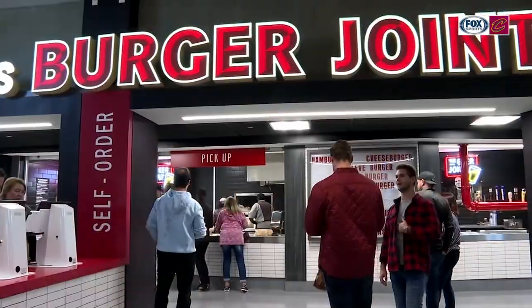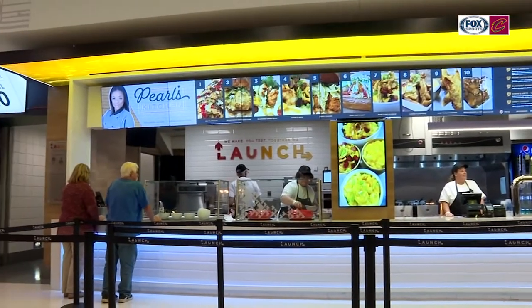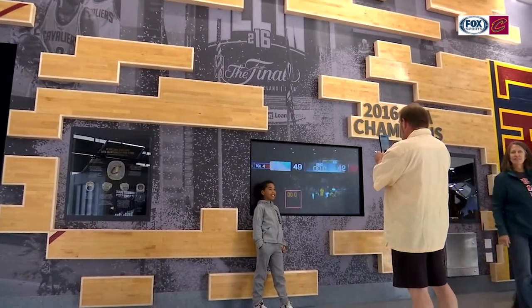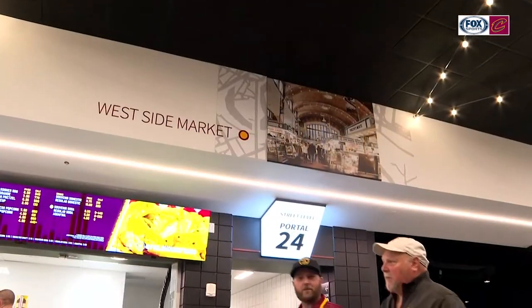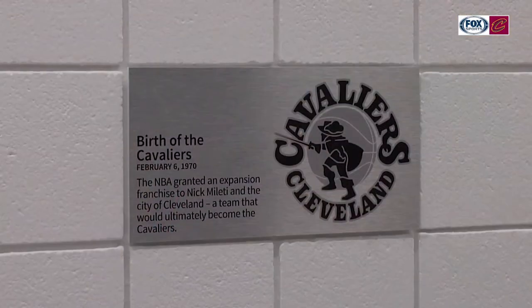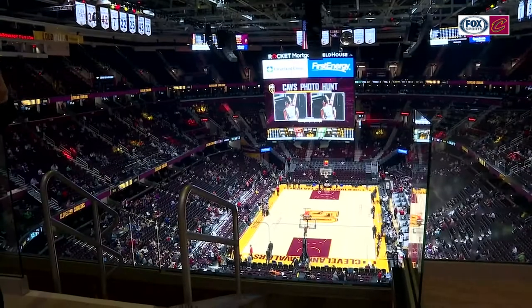Rocket Mortgage Fieldhouse boasts a fresh new identity that contributes to an overall greater fan experience, as it truly speaks to the city of Cleveland and all of Northeast Ohio. We celebrate Cleveland's rich neighborhoods throughout the entirety of the Fieldhouse. We also have placards that speak to great moments in Cleveland history. We are a sports entertainment venue, and it should be that type of experience to match — or even exceed — what's going on in the bowl.